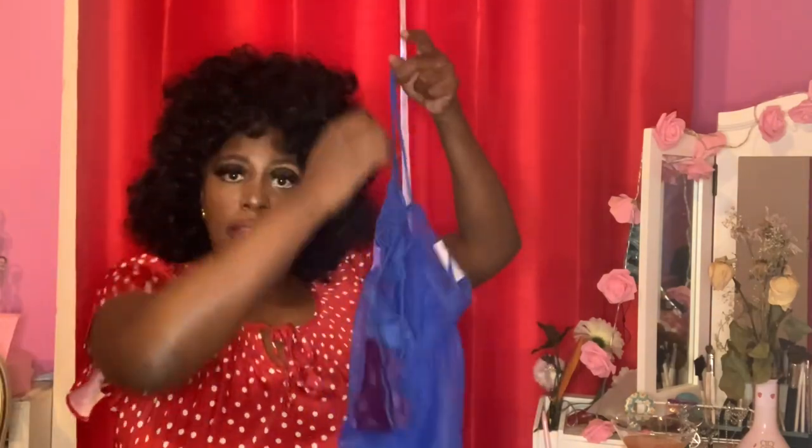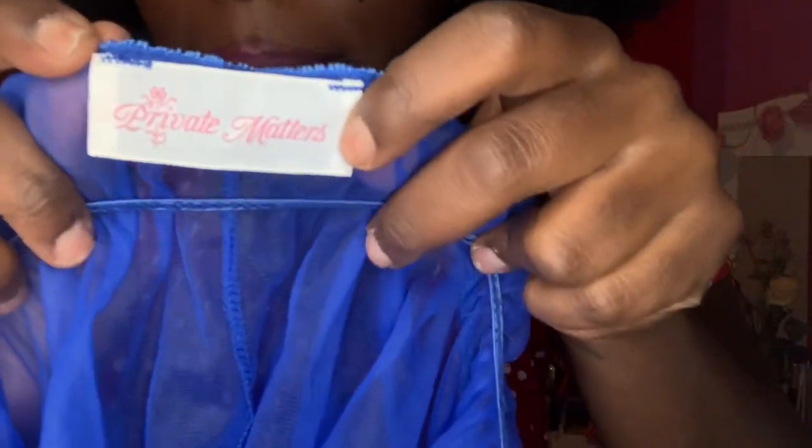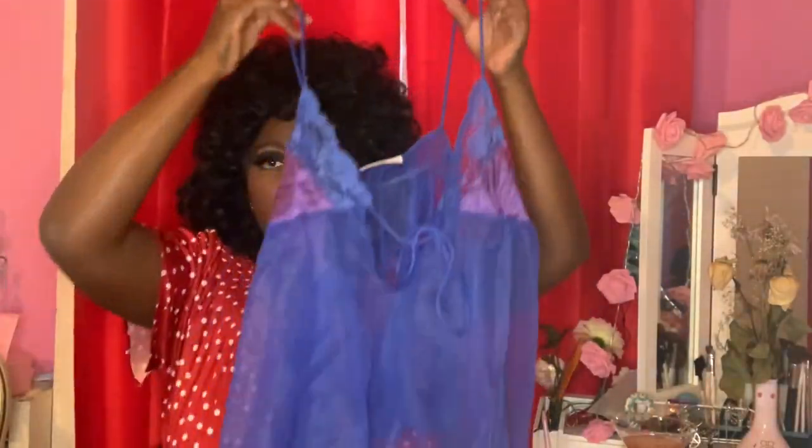The next piece is this lovely little vintage lingerie piece that my friend Emily also gifted me when I visited her in Delaware. It's vintage, by a company called Private Matters — super cute vintage font. I almost think people wear this for photo shoots. I don't really wear lingerie at home since I don't have a partner just yet, but I am looking for some fine suitors!